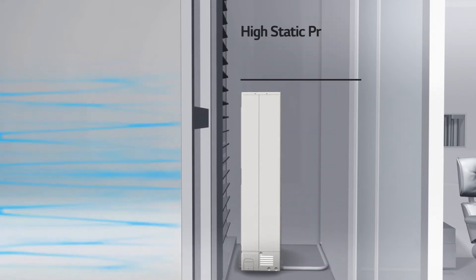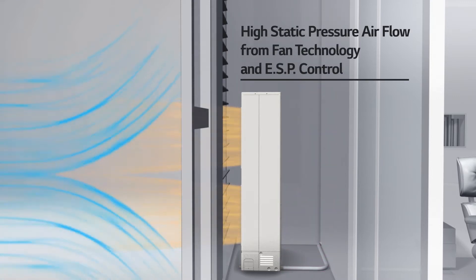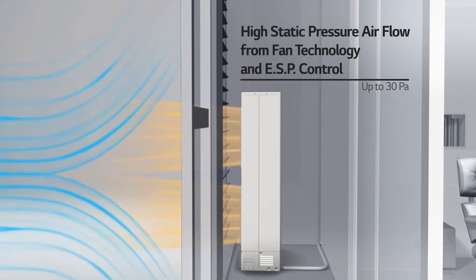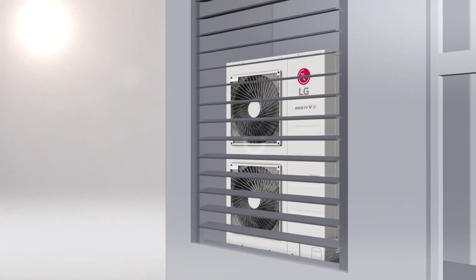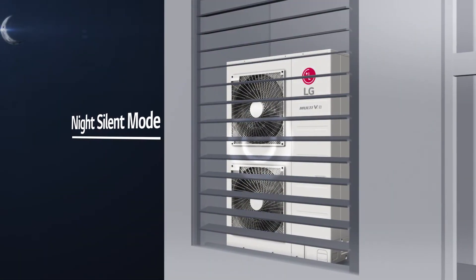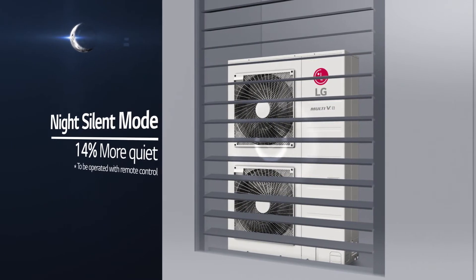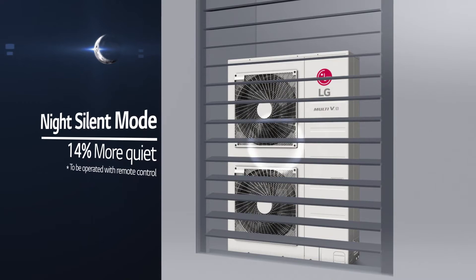LG's innovative fans, upgraded shroud, and ESP control allow the Multi VS to emit direct air currents even in high-rise buildings with high static pressure. Night silent operation reduces the operational noise by up to 14 percent compared to standard mode, ensuring quiet operation for a good night's sleep.